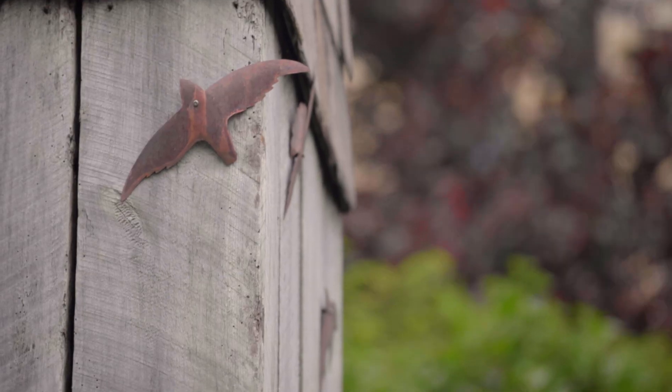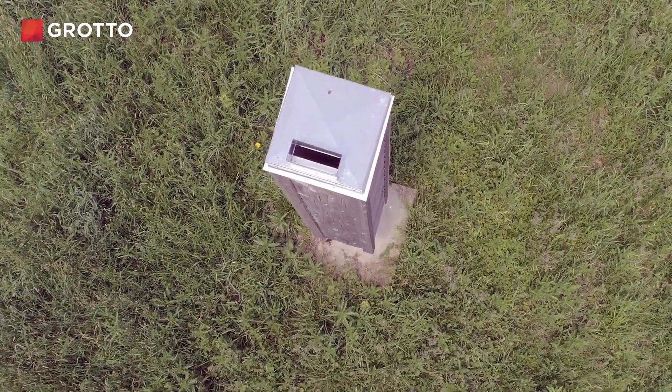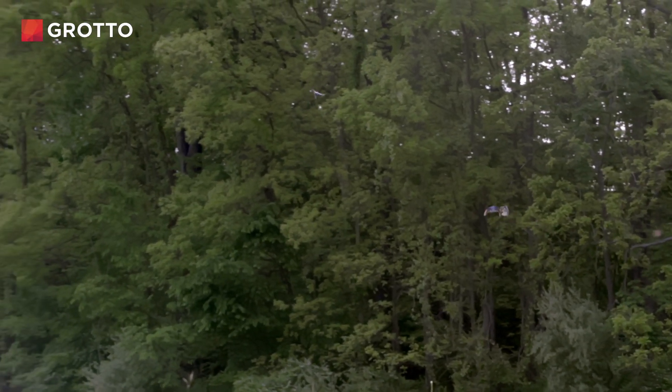All the birds need — and I was talking about them being these really amazing acrobats — they only need a 12-inch clearance. So you can still have the cap, you can remove the screen, and just make sure the adjustment is only 12 inches and they can still go in there and use it.